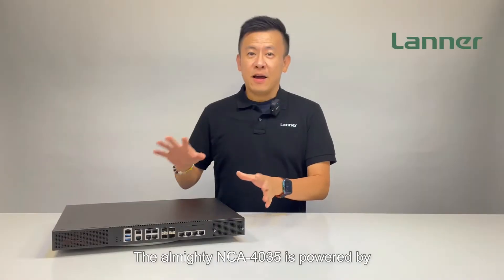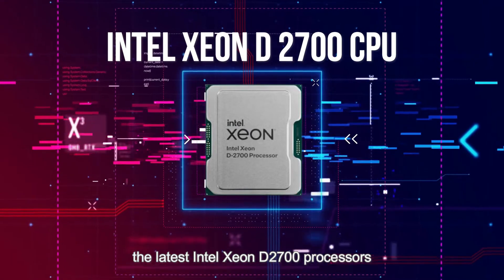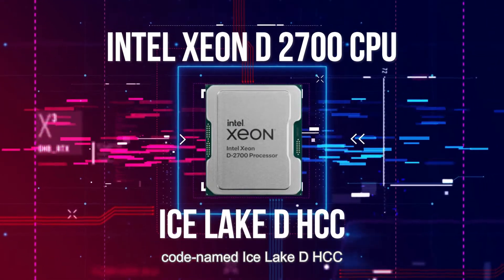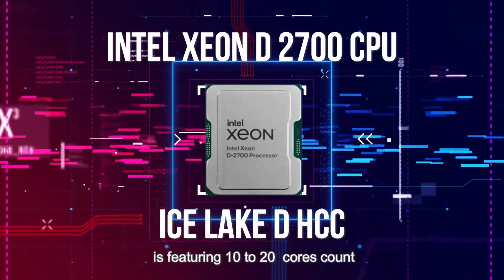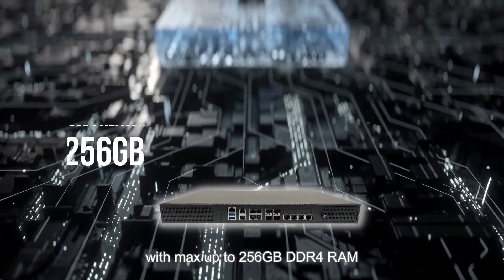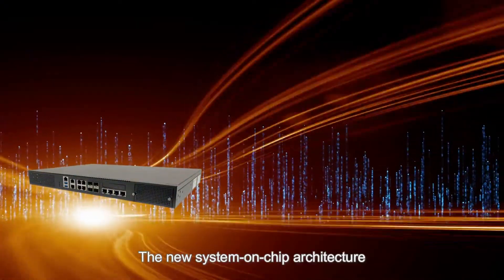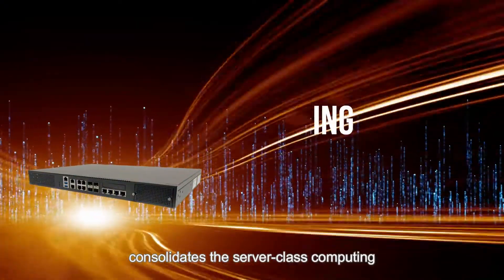The NCA4035 is powered by the latest Intel Xeon D-2700 processors, codenamed Isaac, featured in 10 to 20 cores. It comes with up to 256 gigabytes of DDR4 RAM and crypto acceleration.